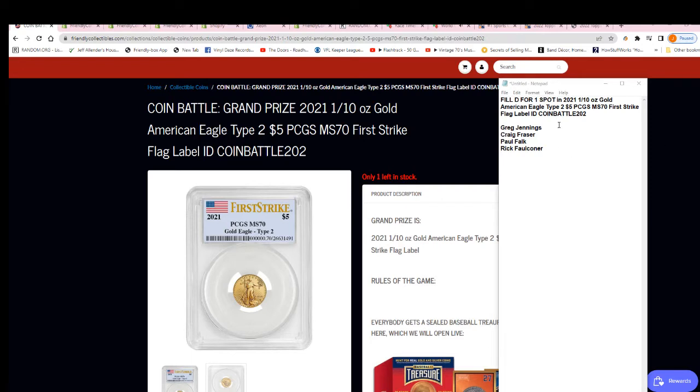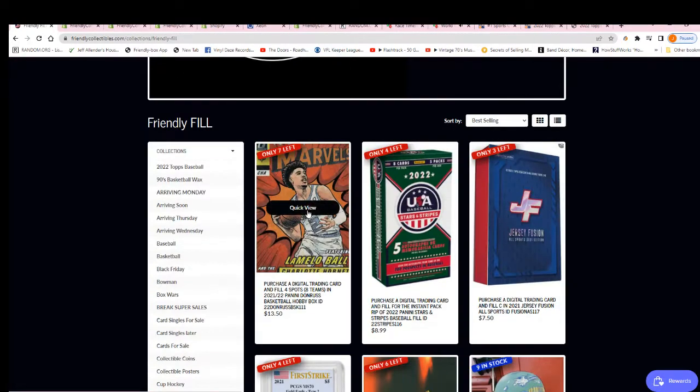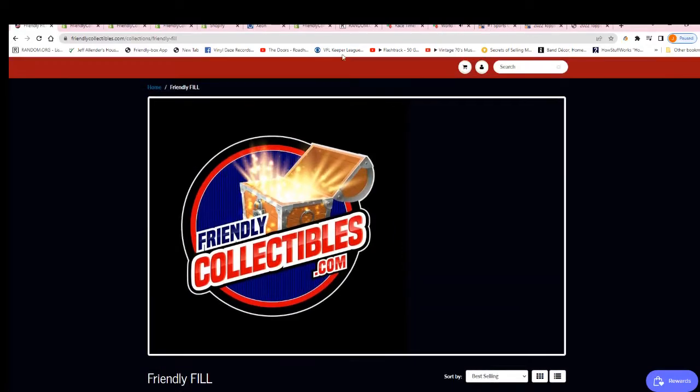So here we go — Filler D and Filler E is out. We'll have the mini helmet filler coming up in just a moment. That will be available. Good luck everybody.